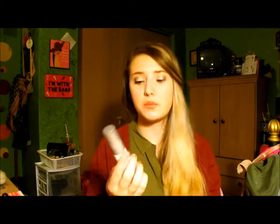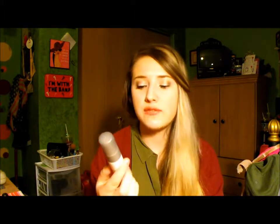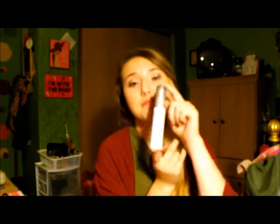My last face product is a setting spray. I've been recently trying this out and I'm still kind of on the fence about it, but so far it's pretty good. It's the Urban Decay De-Slick Setting Spray — I just have the travel size. This is supposed to be a mattifying setting spray. I've been trying it different ways: applying it before makeup and after makeup. So far I've been loving putting it on both before and after, because it really does mattify my whole face and does a wonderful job at keeping my face free from oils.